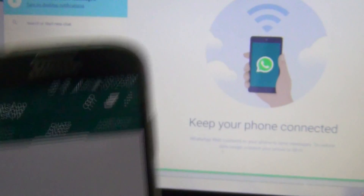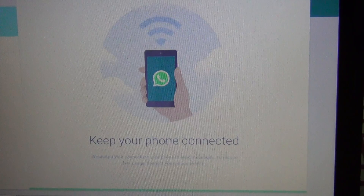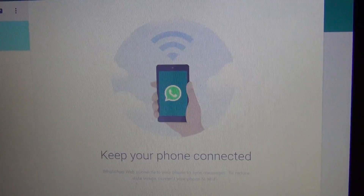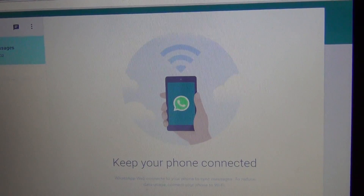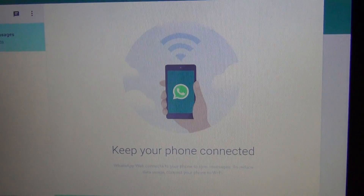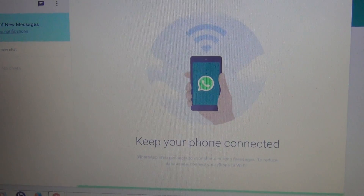See how quickly it pairs! It says 'Keep your phone connected,' meaning it will use your phone's data for WhatsApp to run, and the laptop's Wi-Fi or internet connection to keep it connected. Both will work simultaneously — you'll keep getting WhatsApp notifications on your laptop and you can also reply to them from here. It's a very easy way to do this.